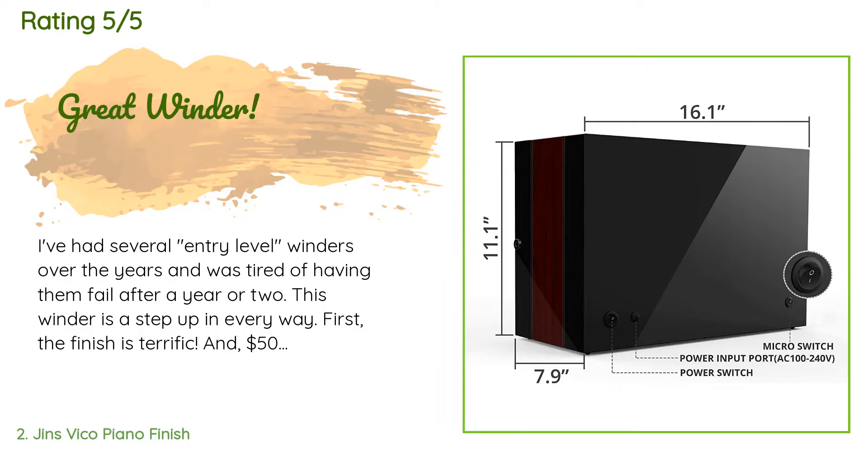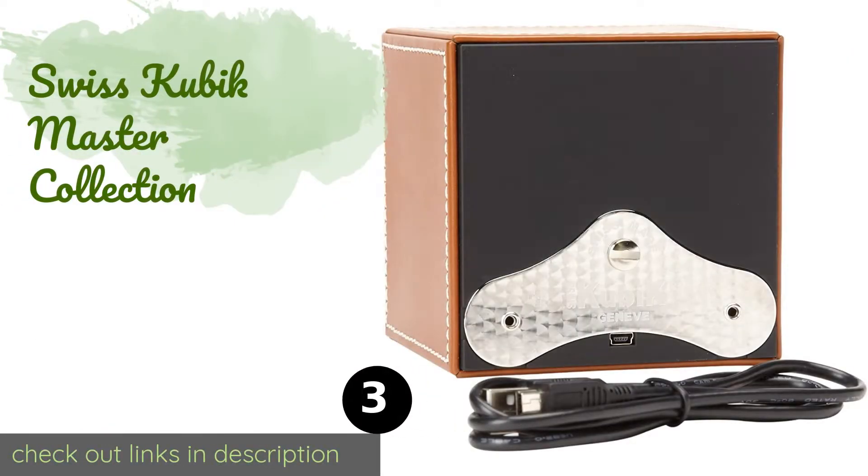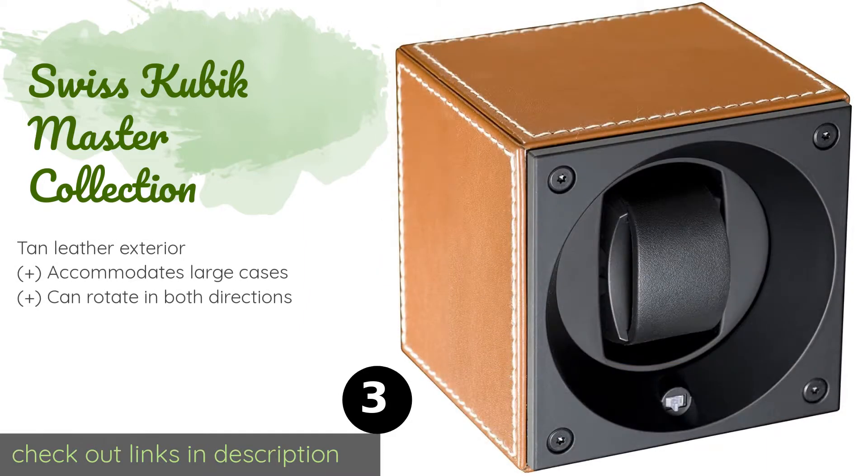The number three is the Swiss Cubic Master Collection. For a relatively portable option that can run on a single pair of C batteries for up to three years, look to the Swiss Cubic Master Collection. It also offers a USB interface that lets you customize its settings to match the needs of your timepieces.